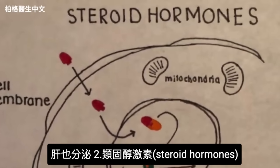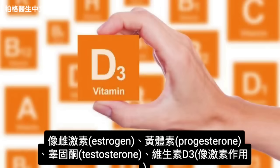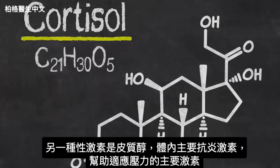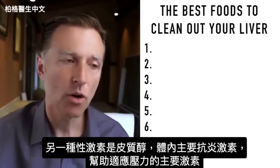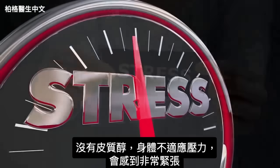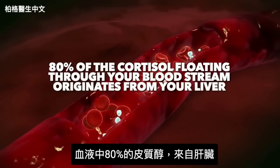Your liver also makes steroid hormones like estrogen, progesterone, testosterone, and vitamin D3, which acts like a hormone in the body — it probably is a hormone, but we classified it as a vitamin. The other steroid hormone is cortisol, the main anti-inflammatory hormone and the main hormone that helps you adapt to stress. Without cortisol, your body can't adapt to stress. In fact, 80% of the cortisol floating through your bloodstream originates from your liver.